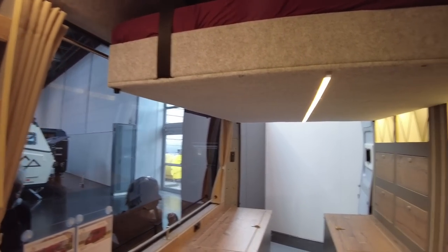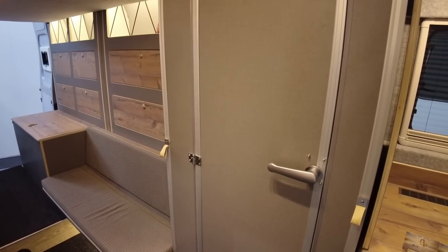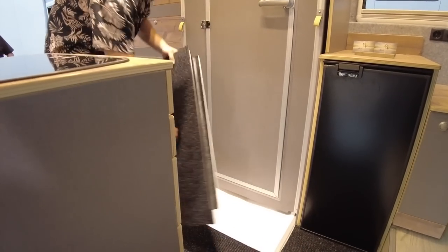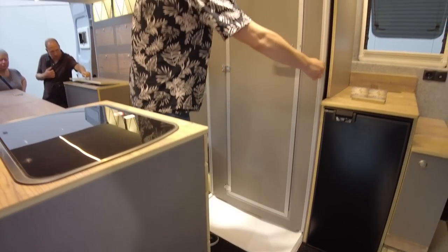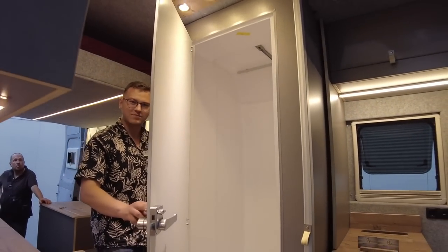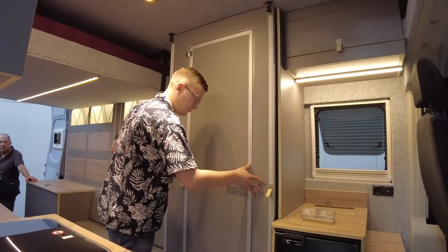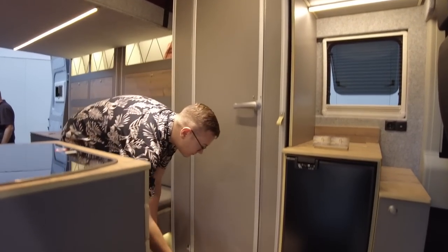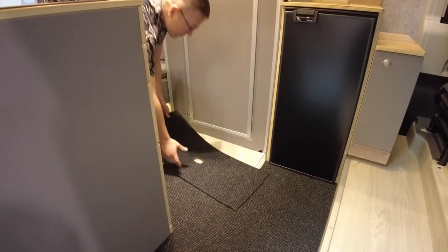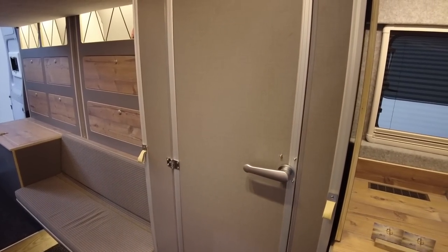And then this is really cool — it's the pull-out shower room. France is going to demonstrate that now. The whole cabin slides out. That is so cool! Thank you, France.